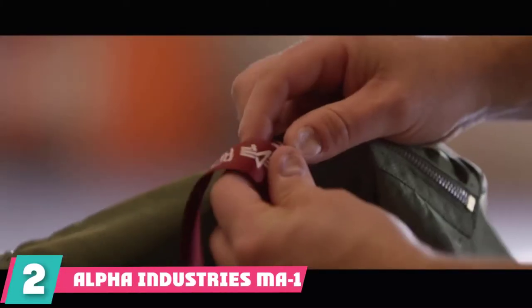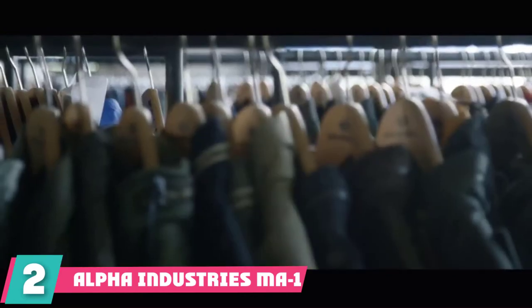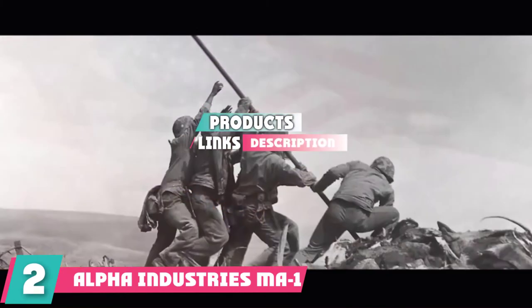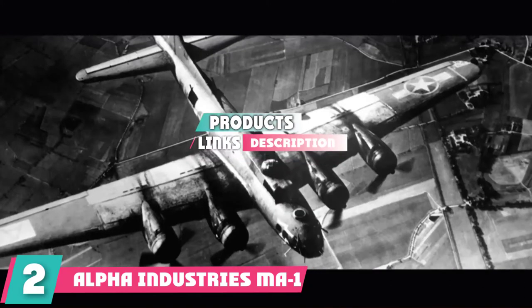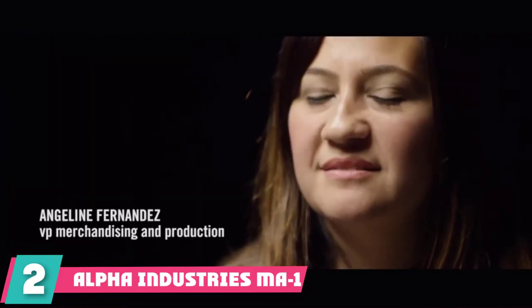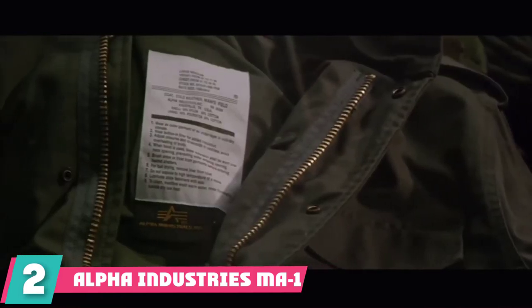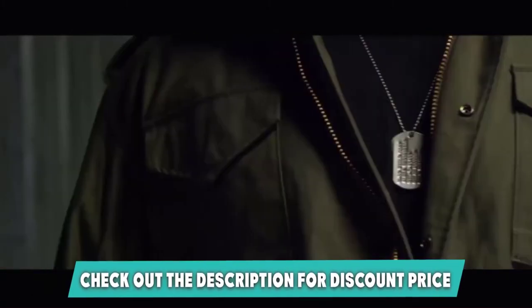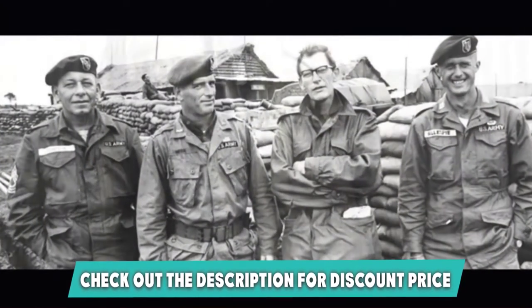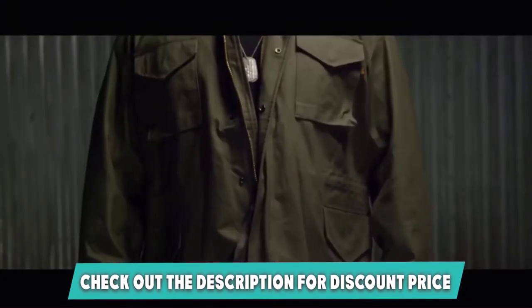Moving on to number two: the Alpha Industries MA-1 Flight Bomber Jacket. Next on our list is the Alpha Industries MA-1 Flight Jacket. It's actually pretty similar to our best choice product by Rothco, but it sacrifices a bit of functionality for style. If you're buying a bomber jacket because you want to look good, this might be a better choice — though the specs are actually pretty similar when you look at them.